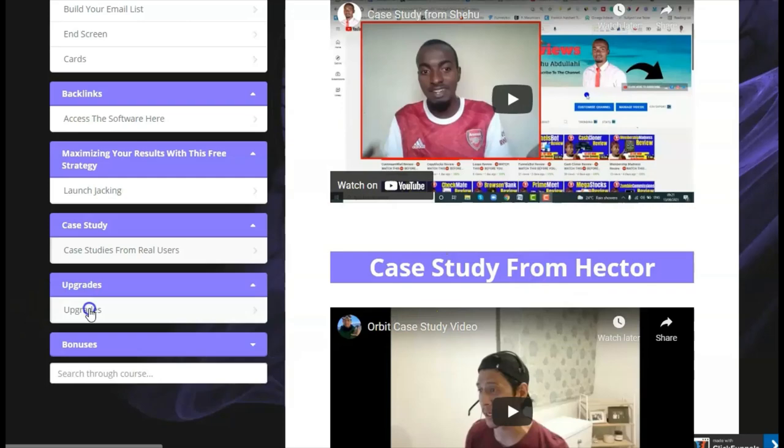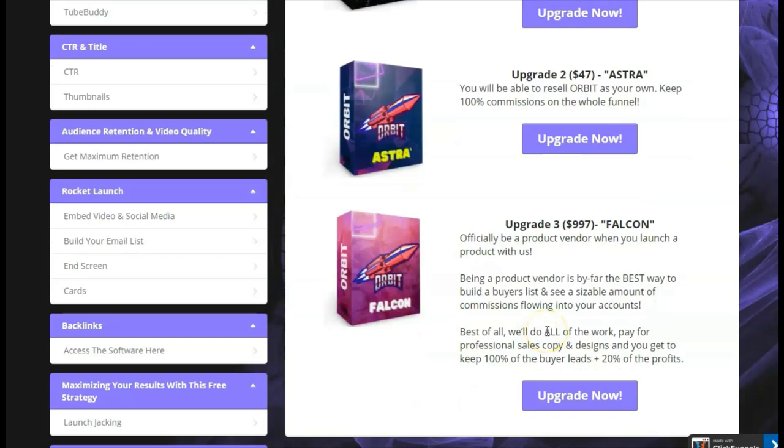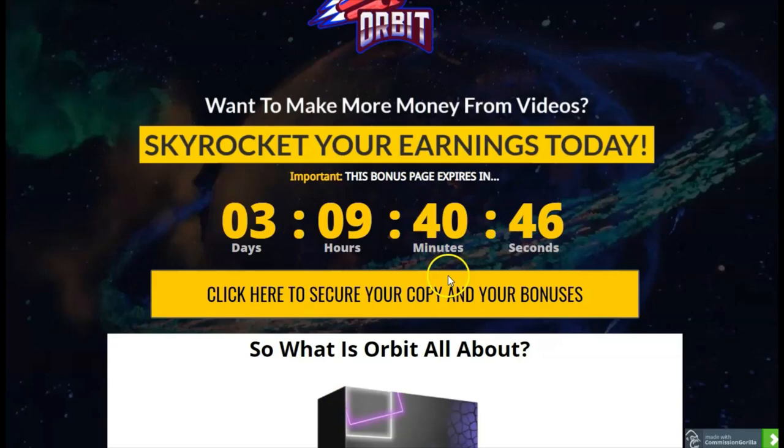There are also upgrades available: Upgrade 1 Atlas at $17, Upgrade 2 at $47, and Upgrade 3 at $997 called Falcon, which will teach you and bring you into producing, becoming a vendor, and launching your own product. Now let me show you my bonuses. Orbit is a low price at $12.95, and you're getting the whole product — all the modules and the complete system — for that price.